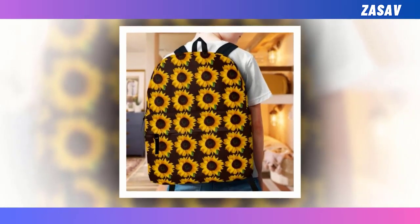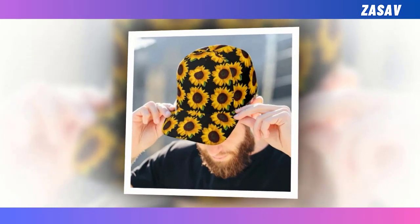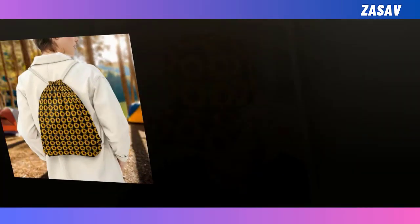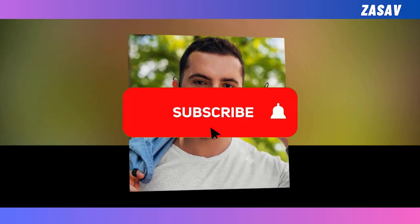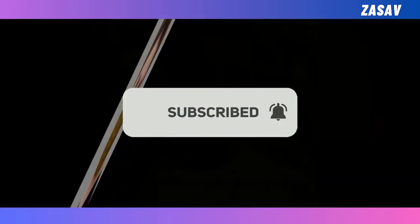Fellow sunflower lovers, I hope you are all well. Please watch the video till the end. Several products have been prepared for you. Those of you who love sunflowers will love these products. The quality of these products is very good. Fast delivery and you will be satisfied using the product. We hope that these products will be useful for you.